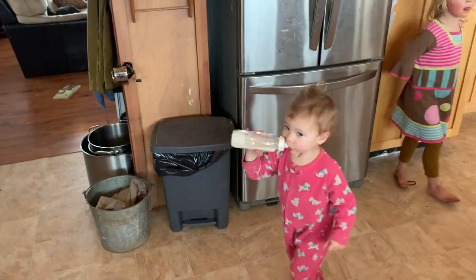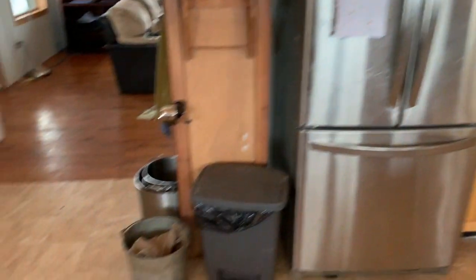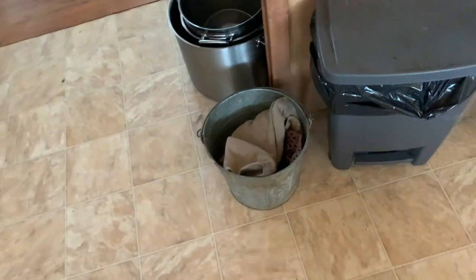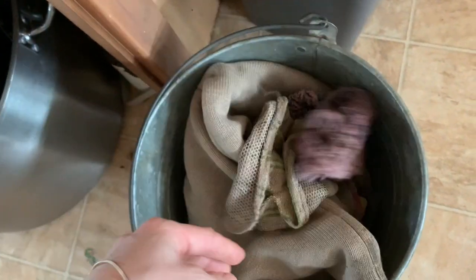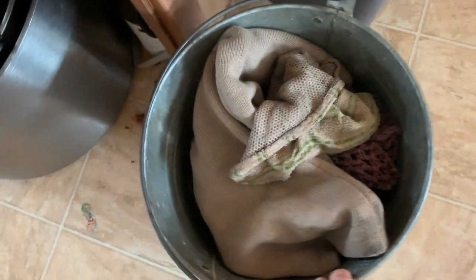But what really saves my sanity is the laundry bucket. In our kitchen, right beside the fridge, we've got the garbage can and we have the laundry bucket. This primarily has dishcloths, and anytime one gets used to clean up the floor, it automatically gets thrown in here.